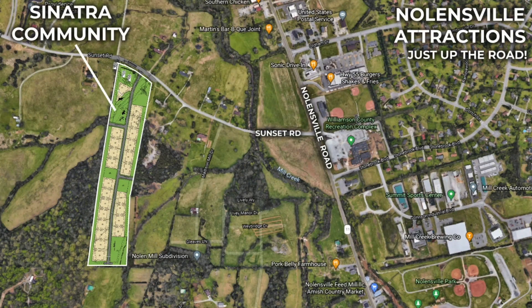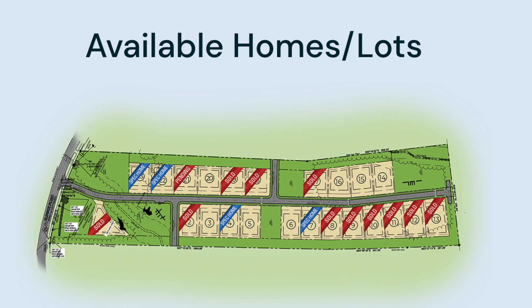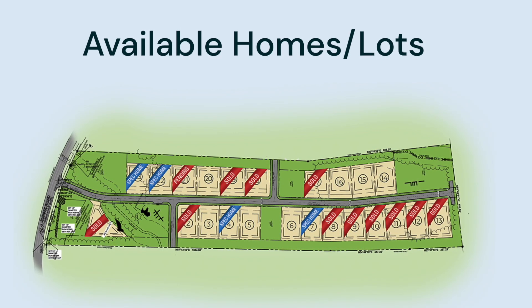As you can see on this map, this is Nolensville Pike that runs north and south, and you can see it intersects with Sunset Road. If you head west on Sunset Road just a short bit down the road, you're actually going to run into Sinatra. It's a community of only 23 lots — truly one street. As of the recording of this video, 12 of them have sold, and another four the builder is building a spec home on. So you actually have six lots left available for you to select a lot and build the floor plan you'd like on it.